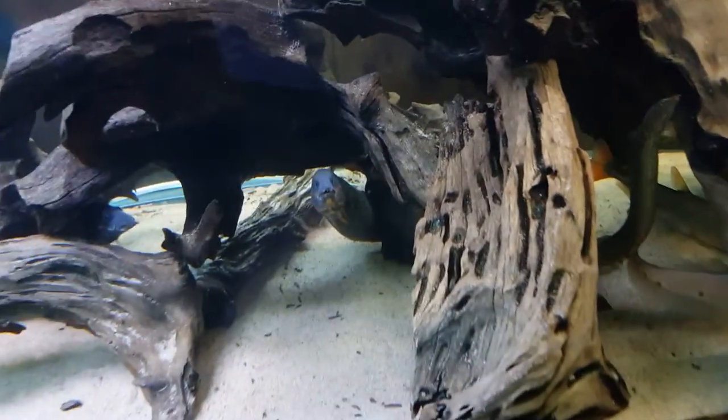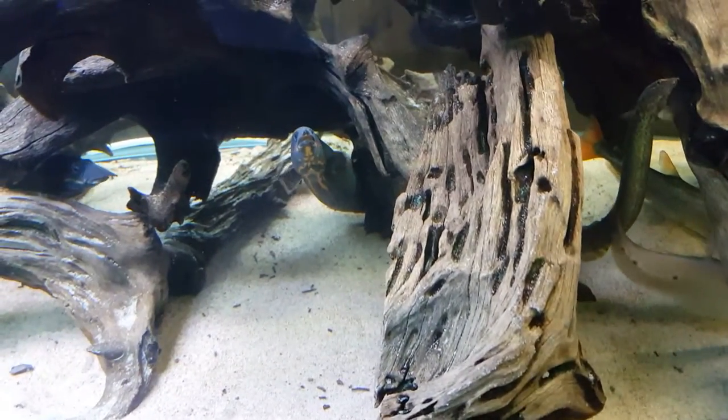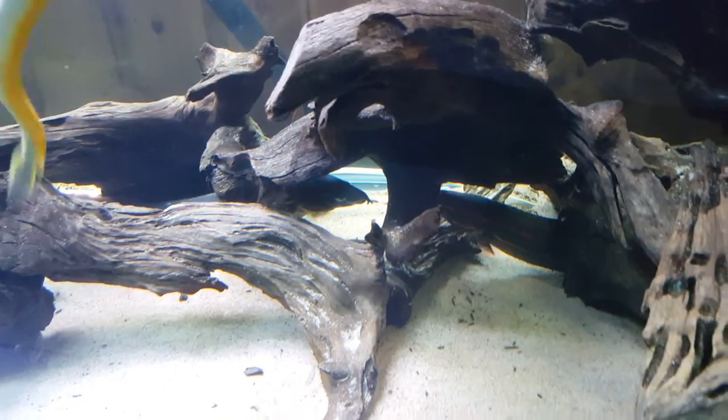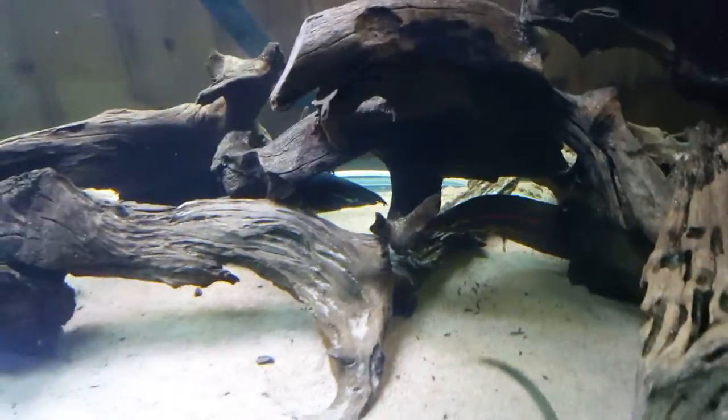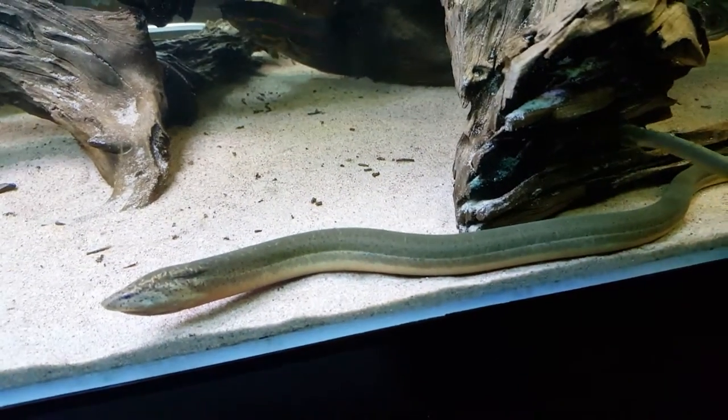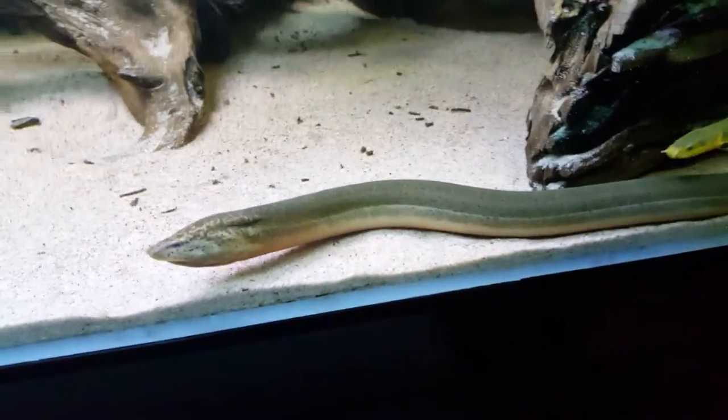That's my huge fire eel. I got two of them now, about 45 centimeters each. I hope they come out. Here we have a swamp eel - this is Monopterus albus.